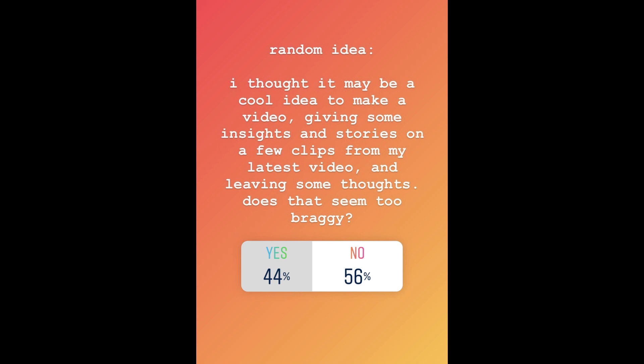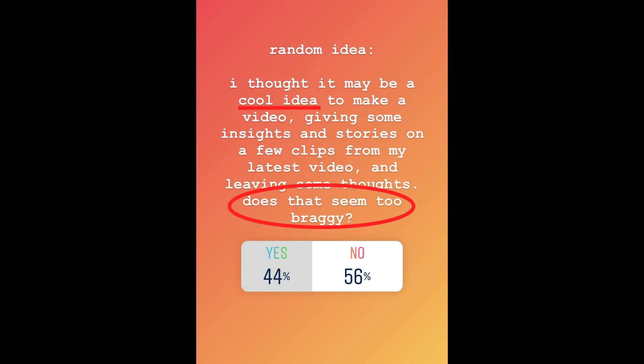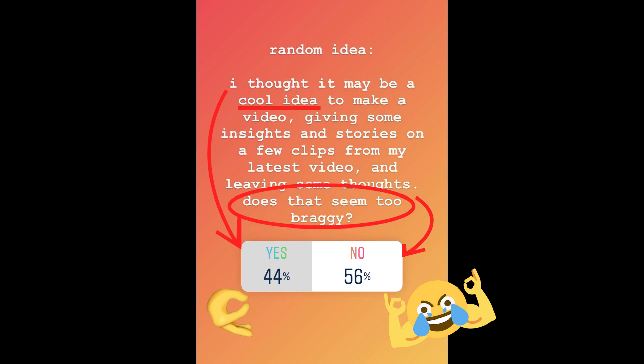I posted a poll on my Instagram story the other day asking people how they felt about my latest idea for a new video — basically to give you an inside look on some of the tricks I filmed for my latest project for USD Skates. The results were kind of sobering. The question was misleading and lots of people reached out saying they didn't really understand it, but after all the results were more or less positive.